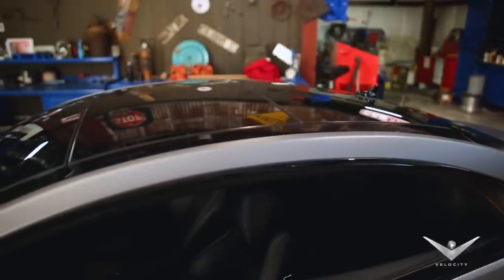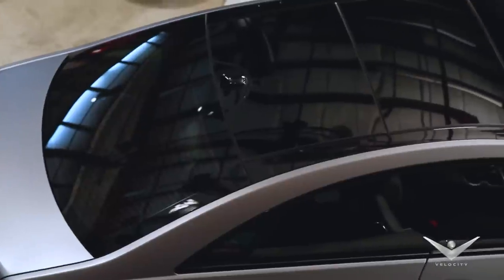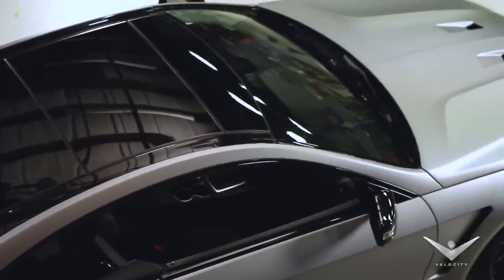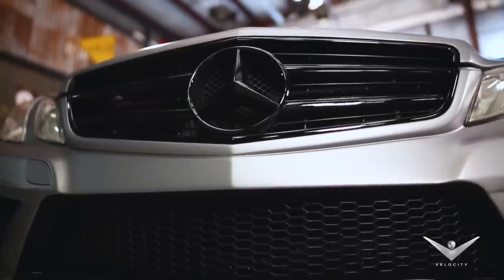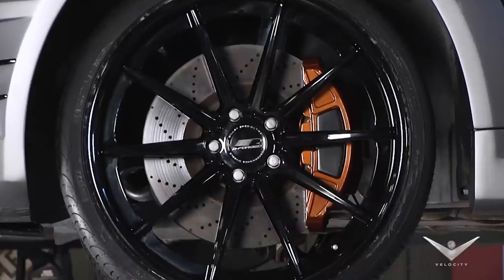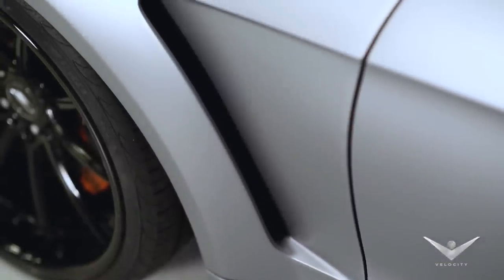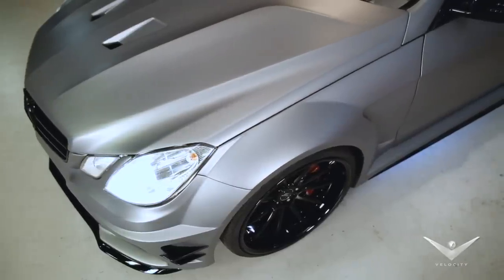And then changed all the trim to black — anything that was chrome. It was really nice that it has a glass roof, we just left all that. So it has that nice shiny black down the center, and these colors play so well together. If you look at the caliper color, that's a custom color that we mixed up. It showed off the lines of the car and didn't take away from anything. So this is what we ended up with.